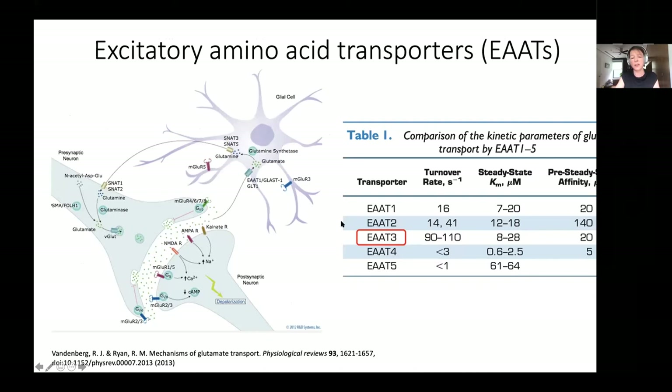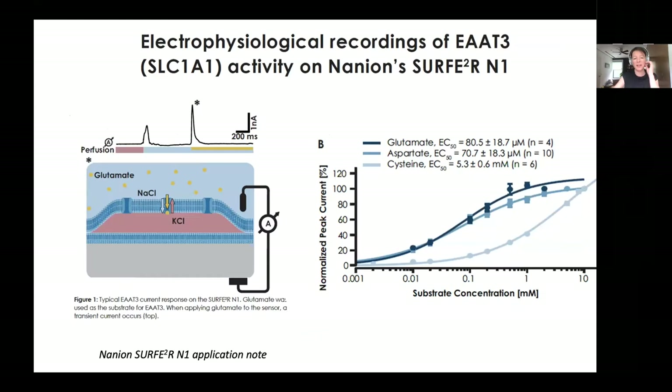Kinetically, EAAT3 is the fastest of the human glutamate transporters, making it a popular model system to study by electrophysiology. In fact, I want to say this is a poster child for surface measurements - from the application note, transporters were expressed in cells, vesicles were made from the cell membranes and attached to the solid surface, allowing measurement of capacitance currents from transport. You can see beautiful dose responses for aspartate, glutamate, and cysteine - a unique substrate for EAAT3.